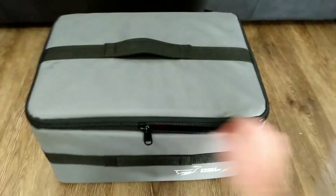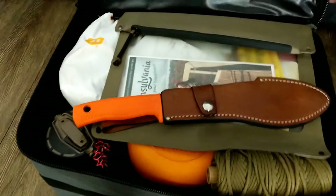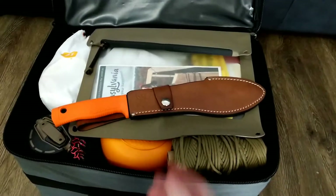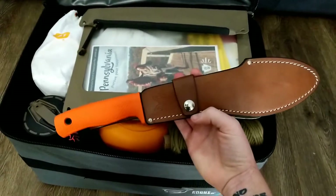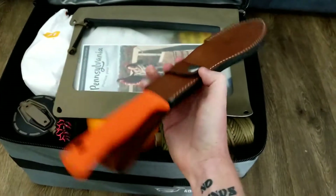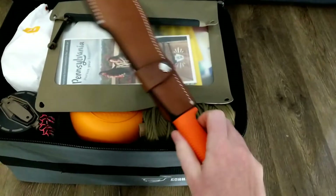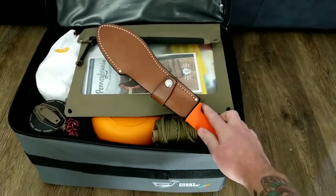Let's go through what I keep. Starting on top, I have this Benchmade fixed blade knife — it was a gift and I really like it. It's kind of that nice step between a pocket knife and an axe, so she kind of lives on top here.